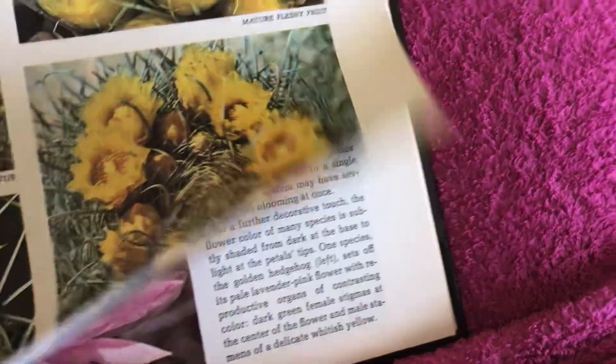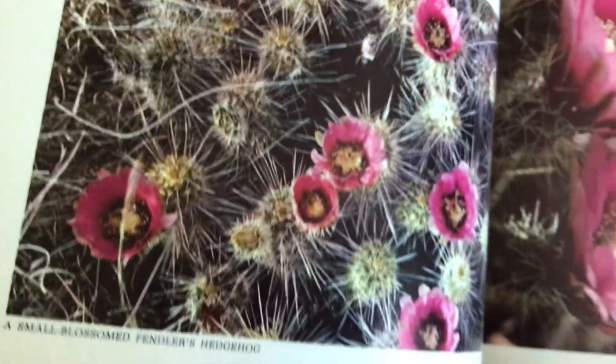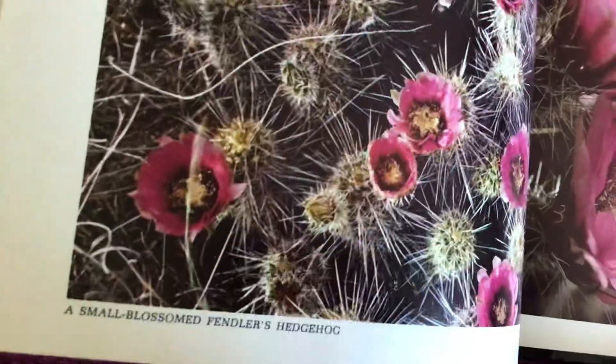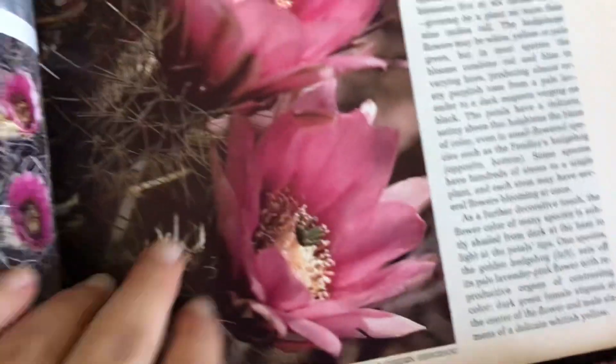Mature fleshy fruit. A cluster of new blossoms. A hedgehog cactus. Quill-like spines. A many-stemmed hedgehog. Small blossoms. Fendler's hedgehog. Flowers of a golden hedgehog.